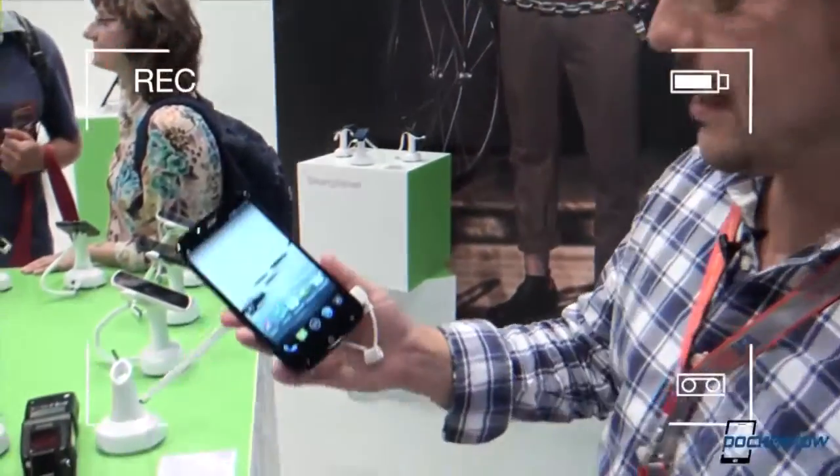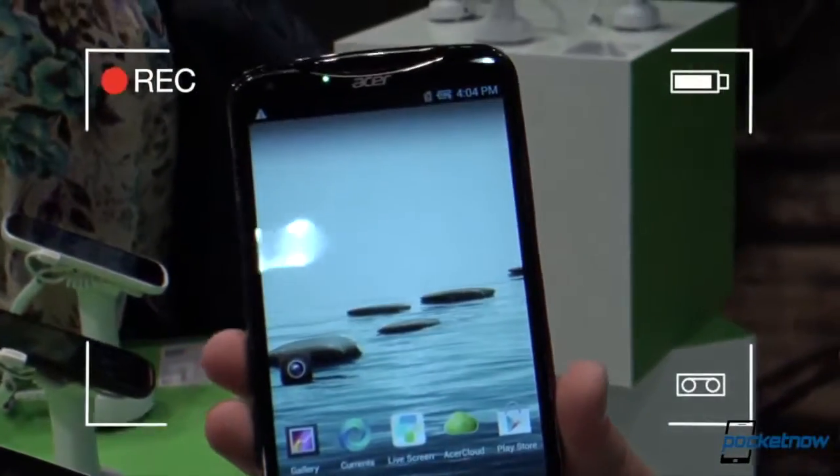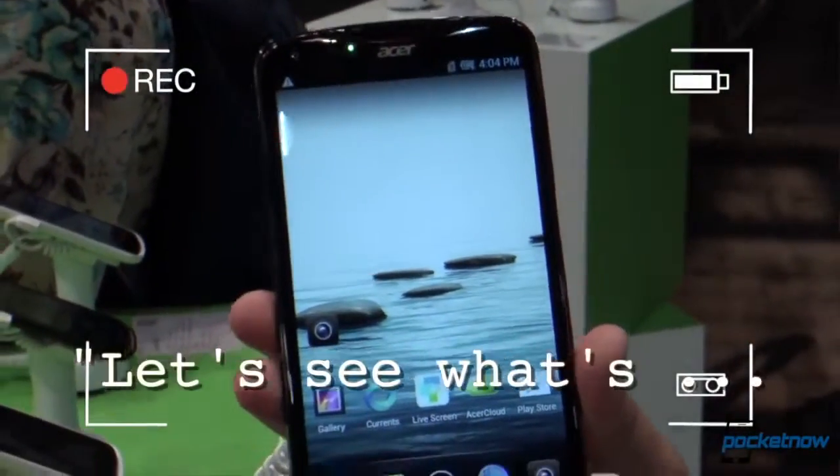Hey, everybody. It's Michael with Pocketnow. We are still... that's still crap. Checking out the Liquid S2. A monster of a phone. Let's see what it's all about.